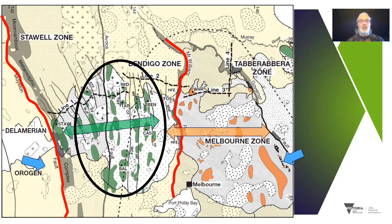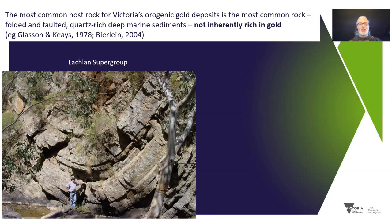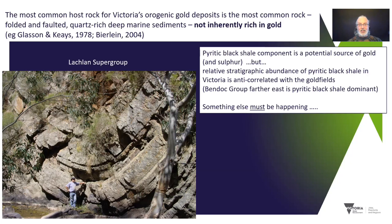Let's focus on the most common and well-known gold deposits, which span the Bendigo Zone and the Stawell Zone. The most common host rock for Victoria's orogenic gold deposits is these deep marine early Paleozoic siliciclastic turbidites. They've been strongly deformed, and the orogenic gold is hosted in structures that have deformed these turbidites. What's interesting about these rocks is that although they're a great host for gold, they're not actually a great source for gold. Eastern Victoria has a lot more black shale and a lot less orogenic gold, so something else must be happening.